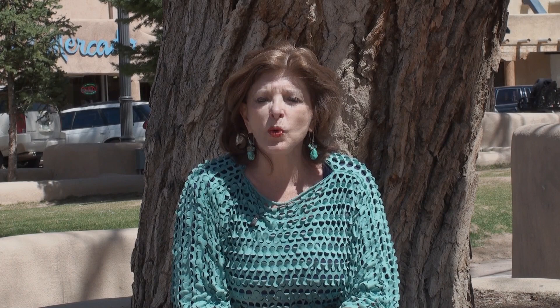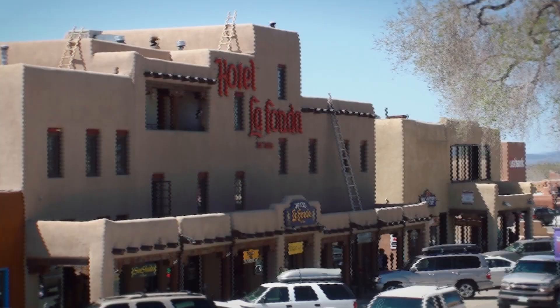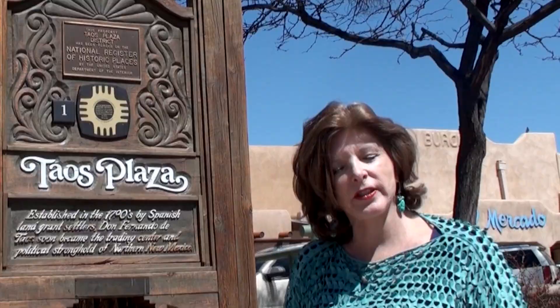Also located here is the Taos Pueblo. It's the oldest continuously inhabited community in the United States, located just north of the town of Taos. And the most wonderful thing about Taos is probably that it is a year-round recreational center.